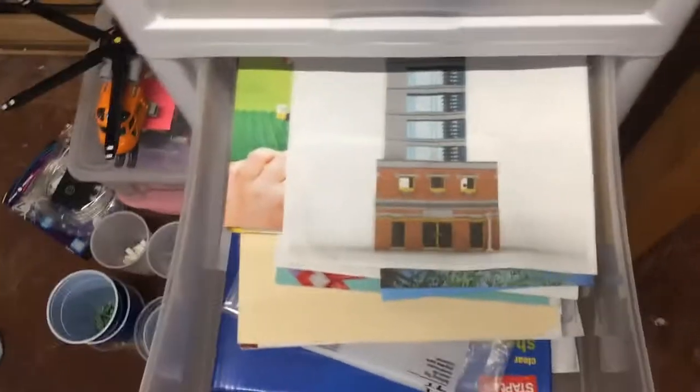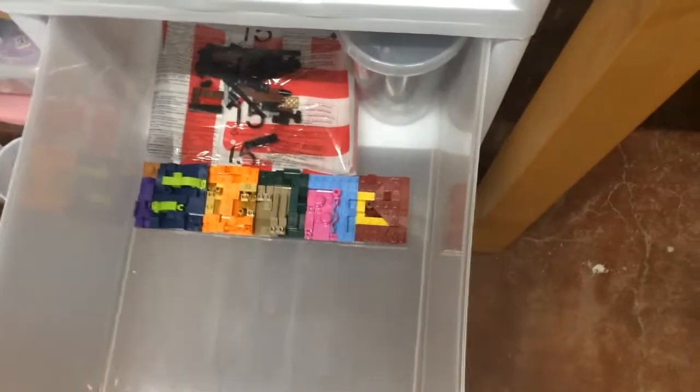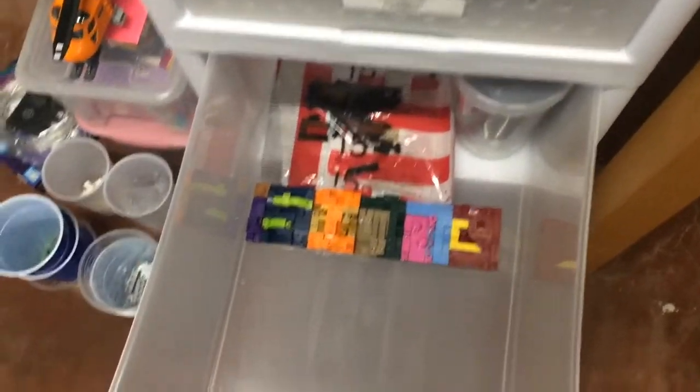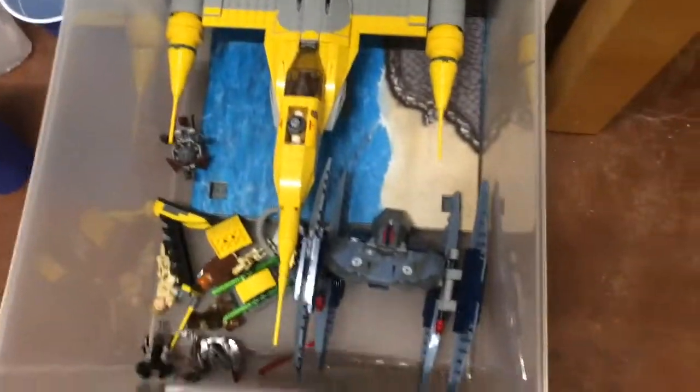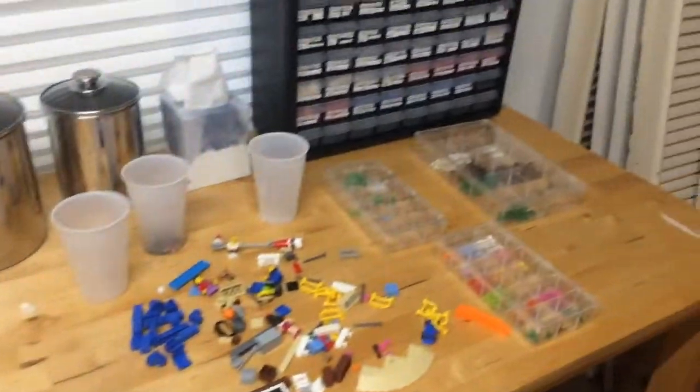I have these drawers to the left of my desk. Here are some tools that I use for LEGO — some remotes and separators. Here are some documents, mostly just diagrams and plans and catalogues. This drawer has various pieces, just random things. And this is my base plates and Star Wars items. I hope you liked my ideas for organizing LEGO collections.